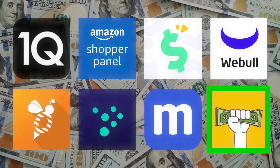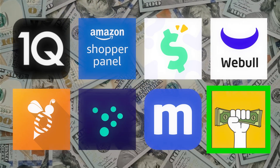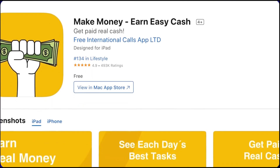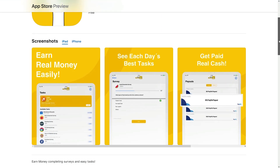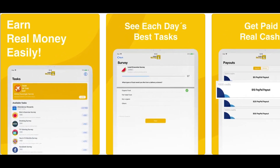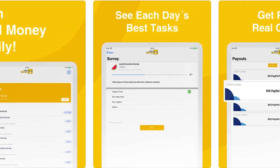The final app on our list is literally called Make Money — no tricks, just make money, earn easy cash. With Make Money, you can make money by installing the app, and once you create and sign into your account, you start completing various tasks. These include surveys, giving your opinions, testing services, and even playing games.